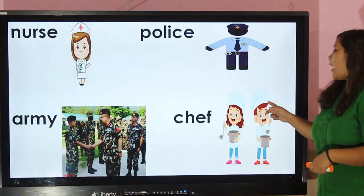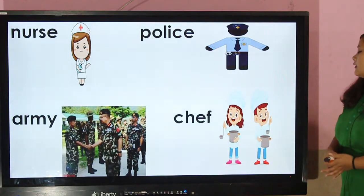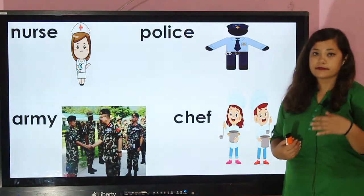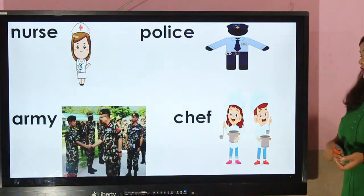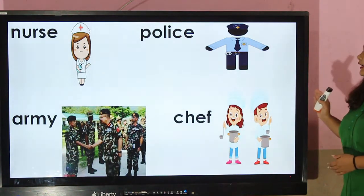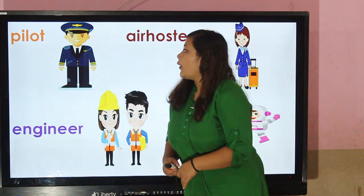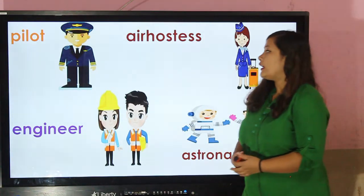Chef — chefs wear a white apron or white coat and they also wear a white hat. White signifies cleanliness, and the hat protects from falling hair into the food. That's why they wear a hat on their head.